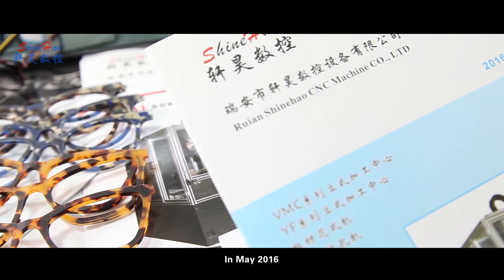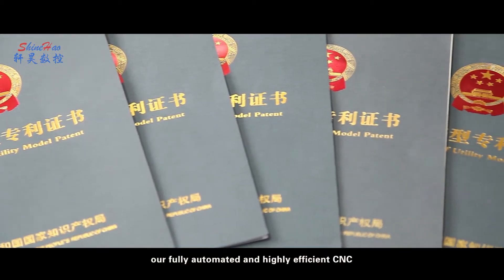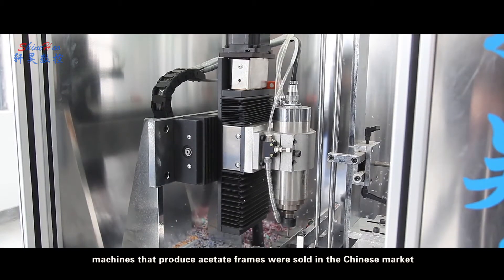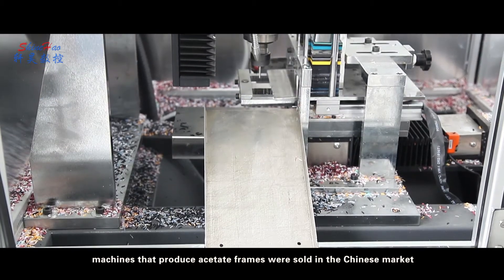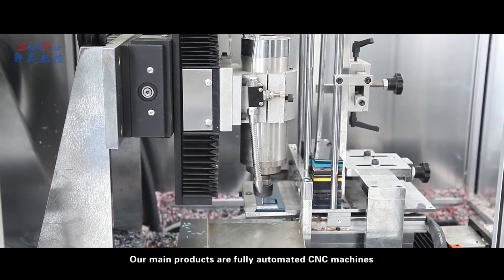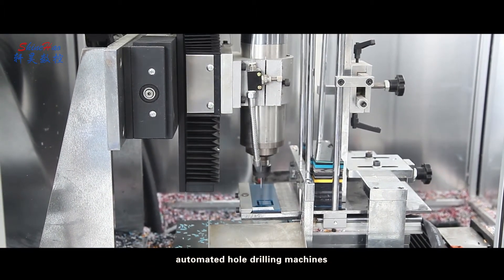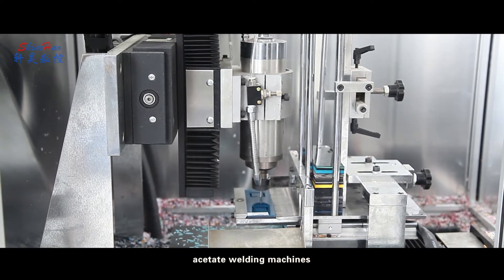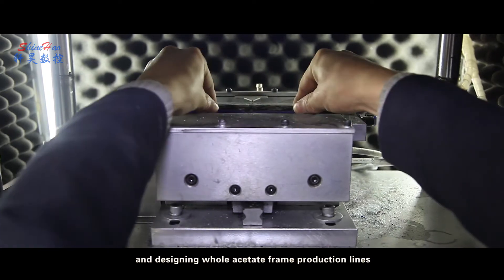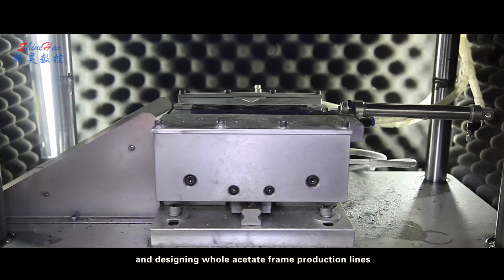In May 2016, our fully automated and highly efficient CNC machines that produce acetate frames were sold in the Chinese market. Our main products are fully automated CNC machines, automated hole drilling machines, acetate welding machines, and an intelligent production management system for designing hole acetate frame production lines.